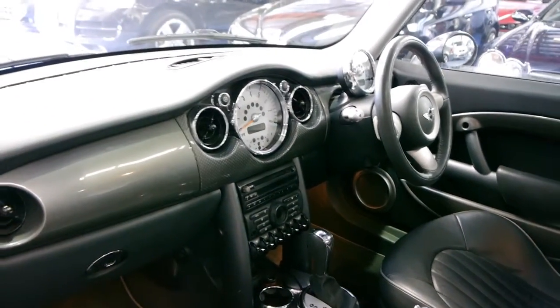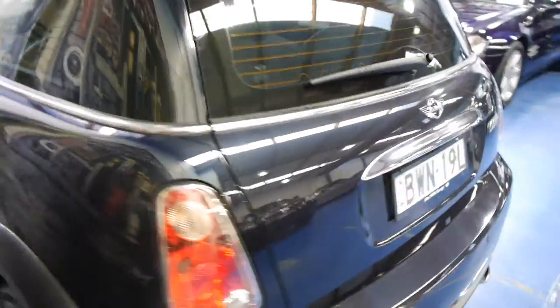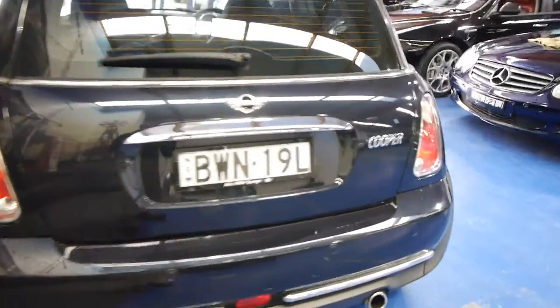60,000 kilometres, automatic, Harman Kardon sound system, airbags galore — and being an automatic, it isn't going to last very long here because they do sell so quickly. You've got parking sensors obviously there.